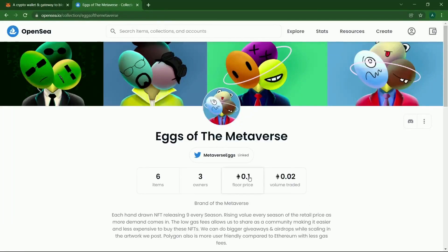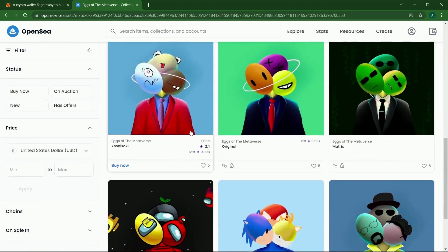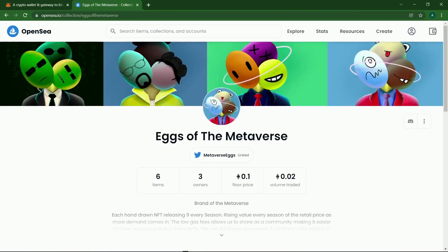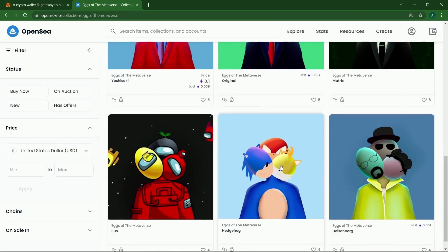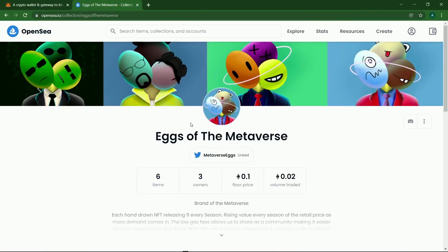Hello guys and welcome back. In this video I want to show you guys how you can buy Eggs of the Metaverse NFTs. The official sale has not been released yet but you guys can buy these NFTs — each NFT will be around $20 to $50 on release date, then after that whoever buys up can control the price. So the earlier you get in the better.